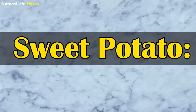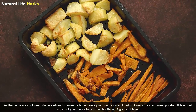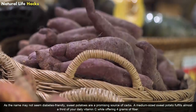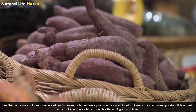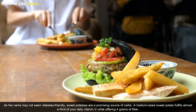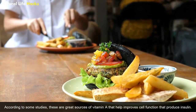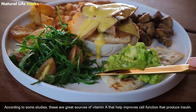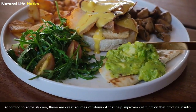Sweet Potato: Despite the name not seeming diabetic-friendly, sweet potatoes are a promising source of carbs. A medium-sized sweet potato provides almost a third of your daily vitamin C while offering 4 grams of fiber. According to some studies, they are also a great source of vitamin A that helps improve the function of cells that produce insulin.